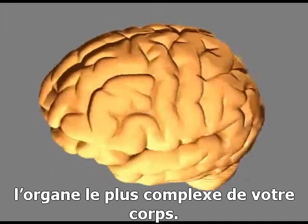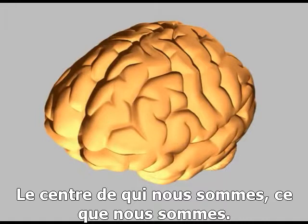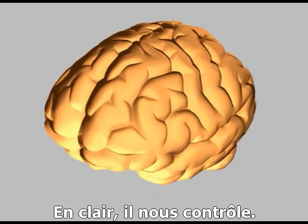Your brain, the most complex organ in your body, the seat of who we are, what we are, a container for our thoughts and our memories. In short, we are our brains.